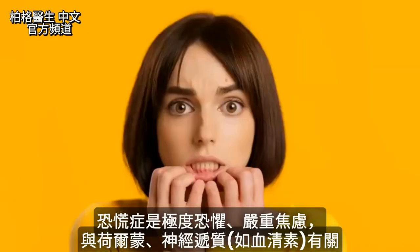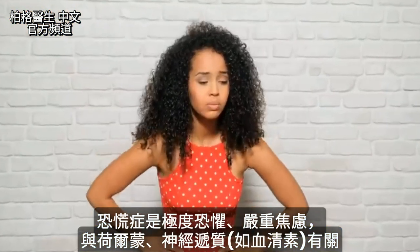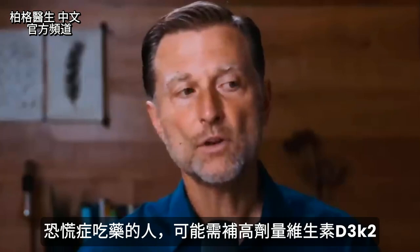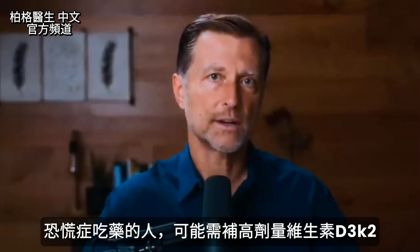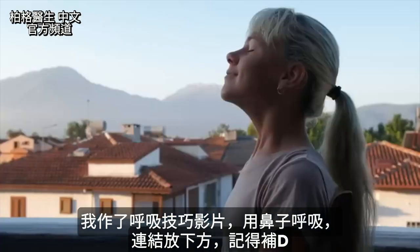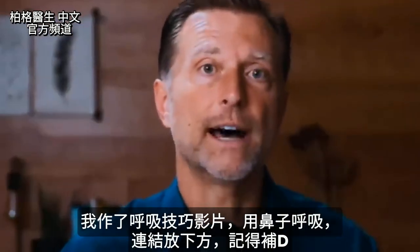A panic attack is a very severe fear or a very high anxiety condition, and it definitely relates to certain hormones and neurotransmitters like serotonin. For those people who have panic attacks and resort to drugs, they might want to consider trying high doses of vitamin D3. I've done videos on certain breathing techniques like breathing through your nose — I'll put that link below — but don't forget vitamin D.